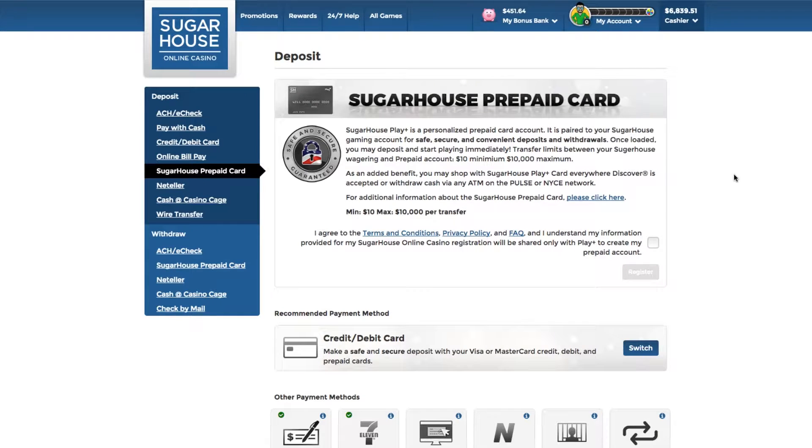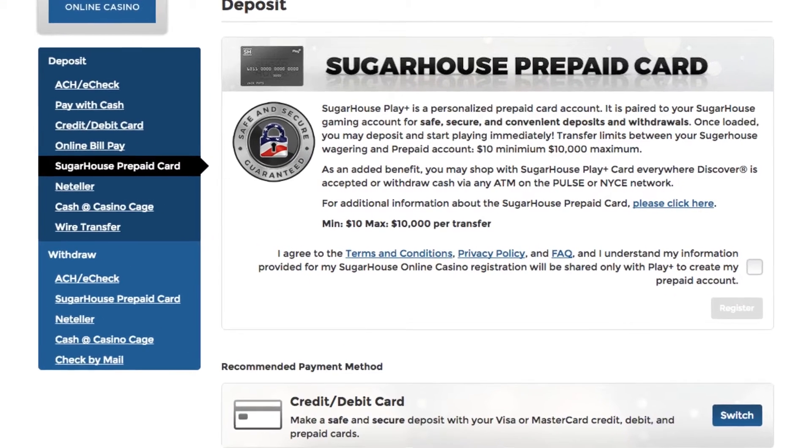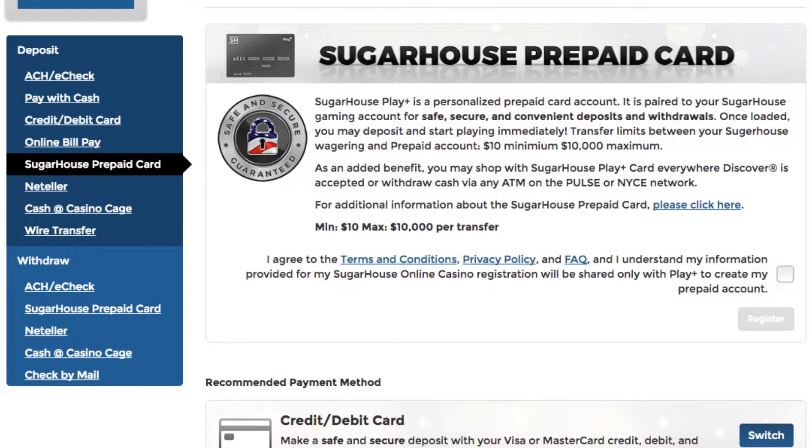The SugarHouse online casino prepaid card is easy to get and easy to use. Other online casinos make you submit personal data again, but we don't. Fund your new card with almost any debit or credit card, and you are ready to deposit and play. All this and no monthly fees. You can also use our prepaid card to avoid cash advance fees from your bank for credit cards and transaction fees for debit cards.